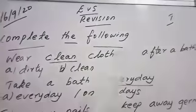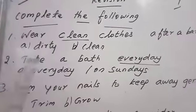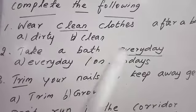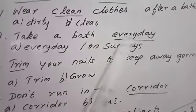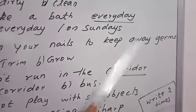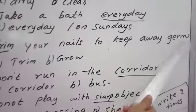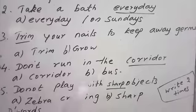So wear clean clothes after a bath — after a bath you have to wear clean clothes. Then take a bath every day. E-V-E-R-Y-D-A-Y, every day. Trim your nails to keep away germs. G-E-R-M-S, germs. Trim your nails to keep away germs.